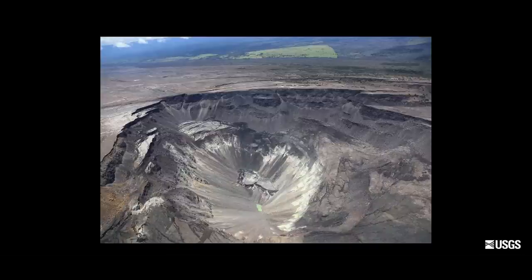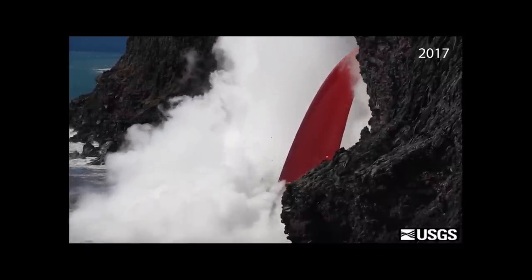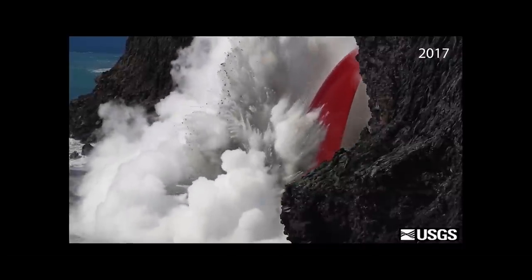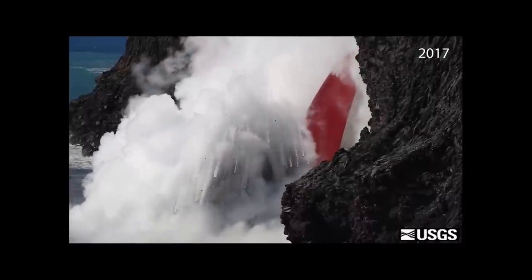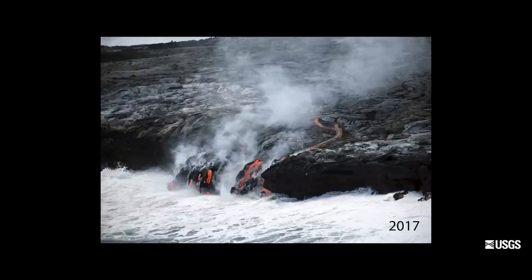At Kilauea or any other volcano, whenever you have magma interacting with water there is the potential for explosive activity. At Kilauea summit, most likely those explosions would be relatively small, affecting just the immediate caldera floor. We know from observations of coastal entries that magma or lava mixing with water — ocean water or fresh water — can result in minor explosions, but it doesn't always. Sometimes the lava goes straight into the ocean without much interaction, so it's not a guarantee that lava encountering this crater lake would create even minor explosions, but it might.